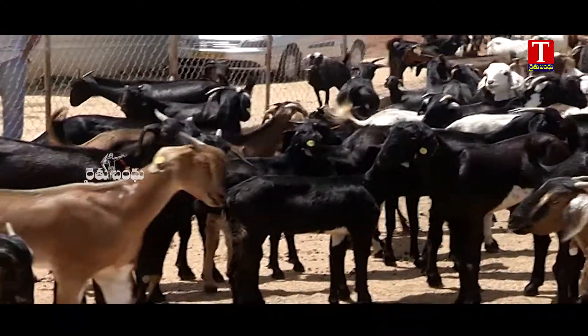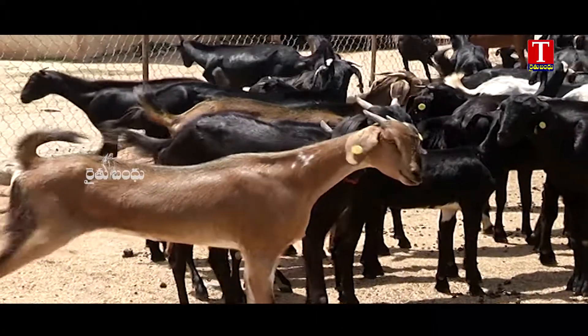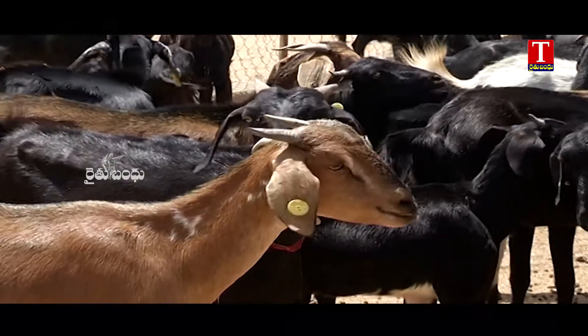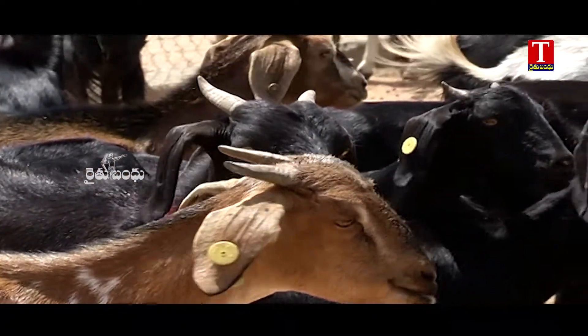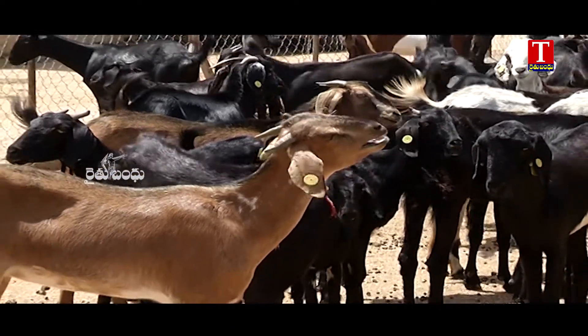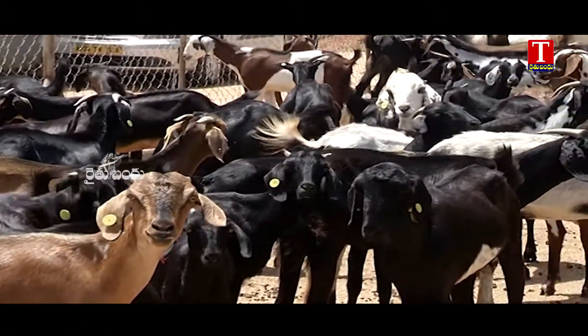We can see the details of each animal. If you have a number of identification, you can see that number. If you cross the animal, you can see if the animal is not healthy.